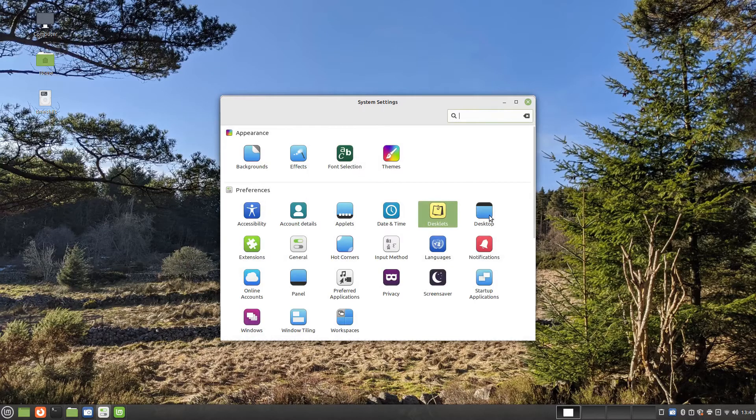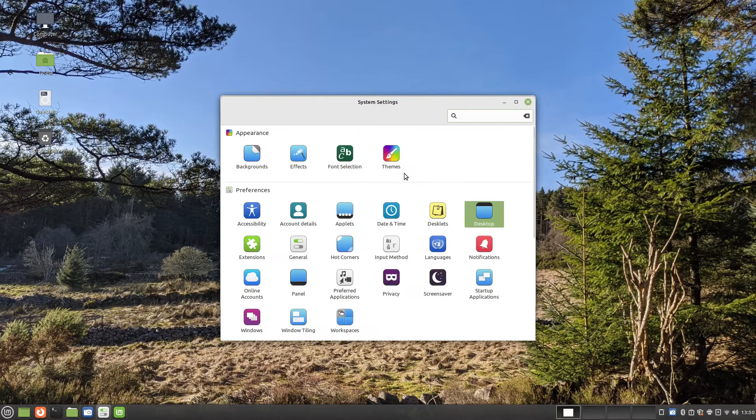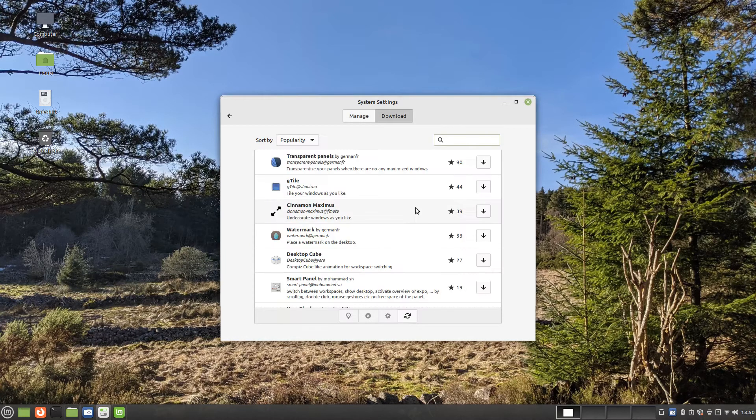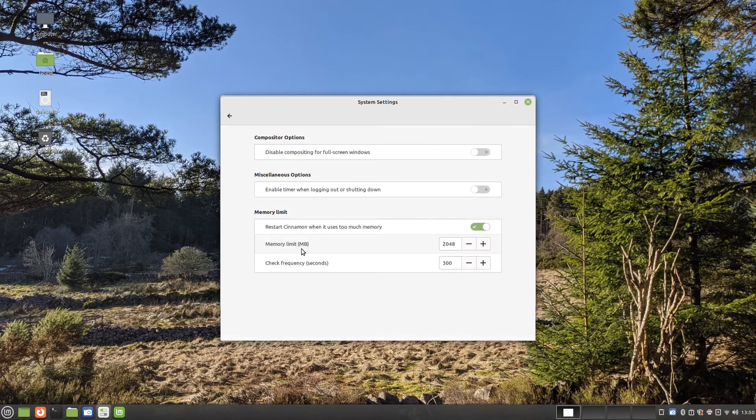The Cinnamon desktop is incredibly customizable. You can even choose which icons are available by default on your desktop, such as the computer, home, rubbish bin, mounted and network drives. There are a number of extensions that can be downloaded and added to your desktop. These are largely cosmetic, such as the rotating cube for showing different workspaces, or the incredibly annoying wobbly windows. If you find that Cinnamon is taking too much memory then you can set a memory limit and the desktop will restart as soon as the limit is reached. You can also enable logging out or shutting down timers.